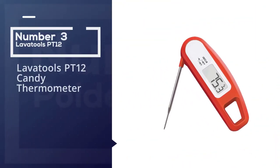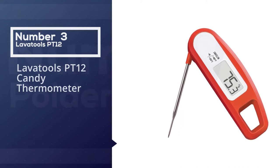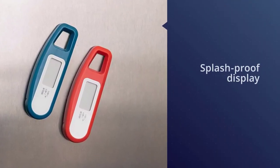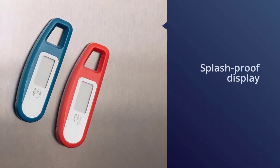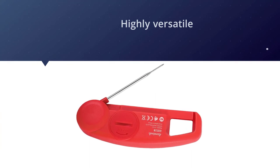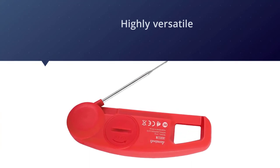Number three: the Lava Tools PT-12 candy thermometer. This model is a very popular option because it has a very large, easy-to-read, splash-proof display that really takes the guesswork out of whatever it is you're doing. It's also highly versatile — use it as a candy, jelly, or deep-fry thermometer, or opt to use it for meat and poultry.